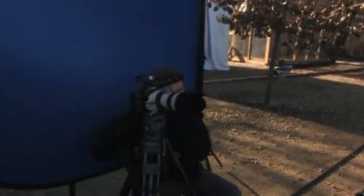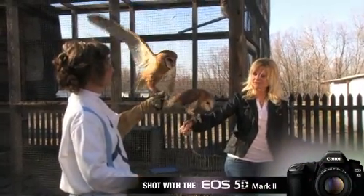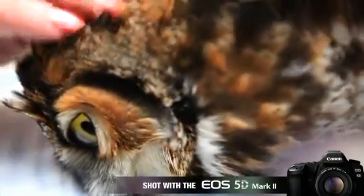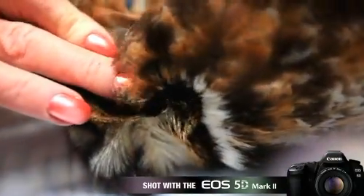How long have you been doing this? You founded this place — tell me something about that. We rehabilitate birds that are brought in. This year was over 6,000, and we fix their injuries or bring them back to health if they're sick, or if they're babies we raise them until they have the ability to hunt on their own and find food, and then we release them back into the wild.